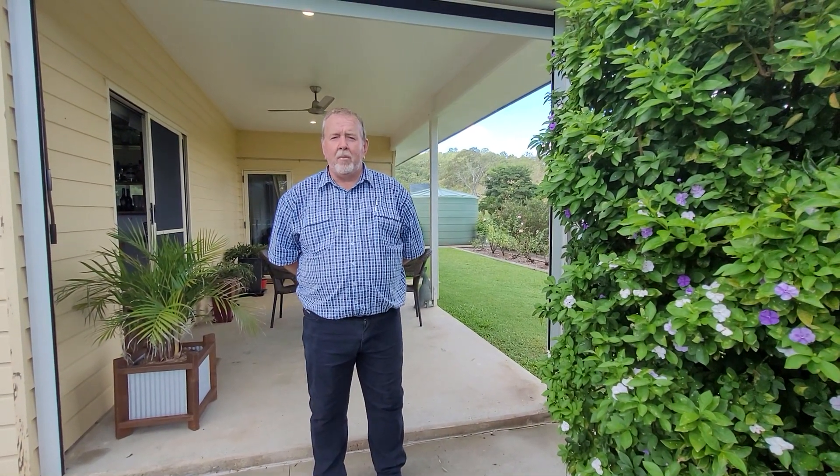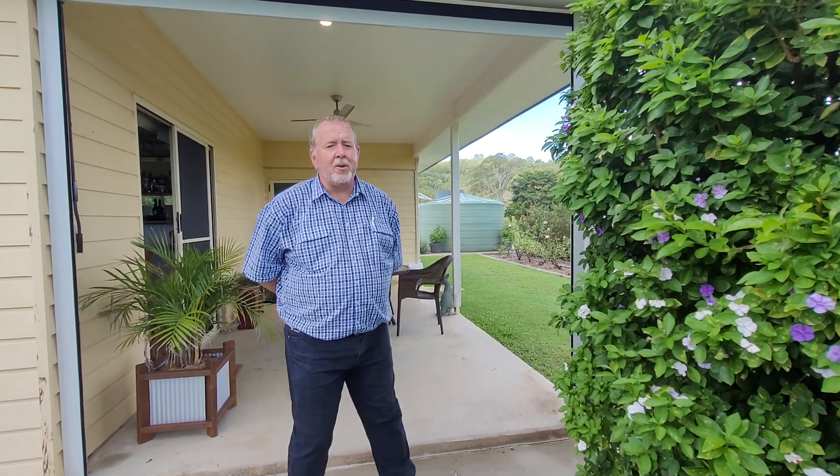Hi folks, Rob Nimmo from Laguna Real Estate in Gympie. Today we're at a fantastic property just 15 minutes from town, offering a couple of acres, extreme privacy, a lovely four — maybe five — bedroom home with established gardens. Please come in and have a look.